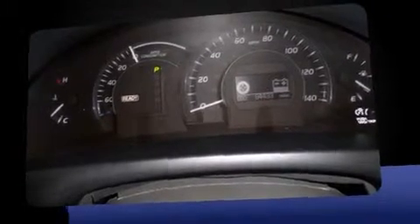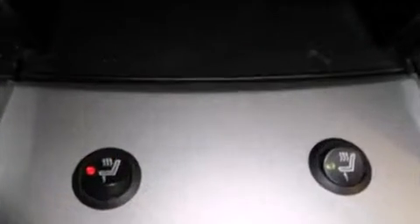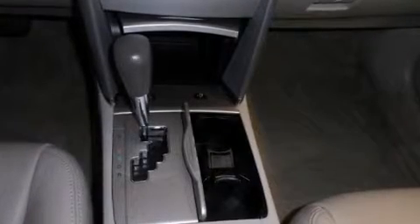Toyota paid particular attention to efficiency and practicality with the following features: delay off headlights, one-touch window functionality, a built-in garage door transmitter, a trip computer, an automatic dimming rear-view mirror, and more.